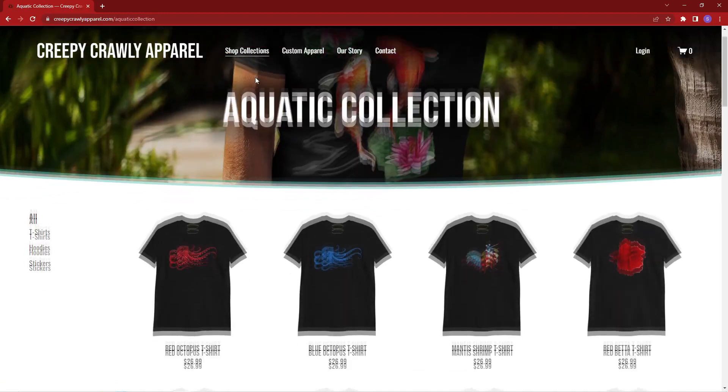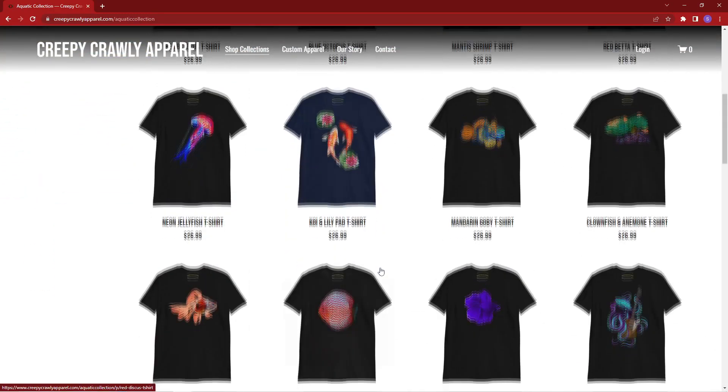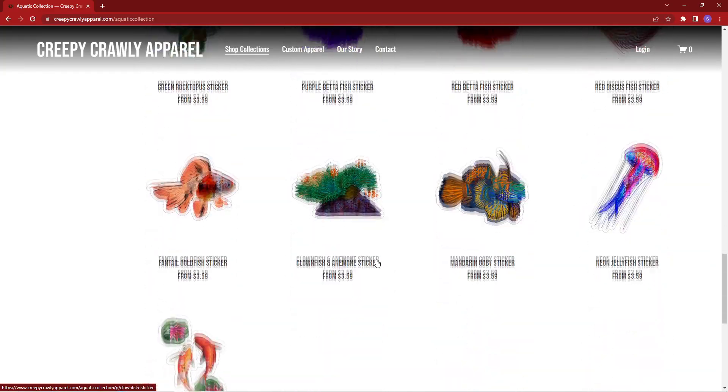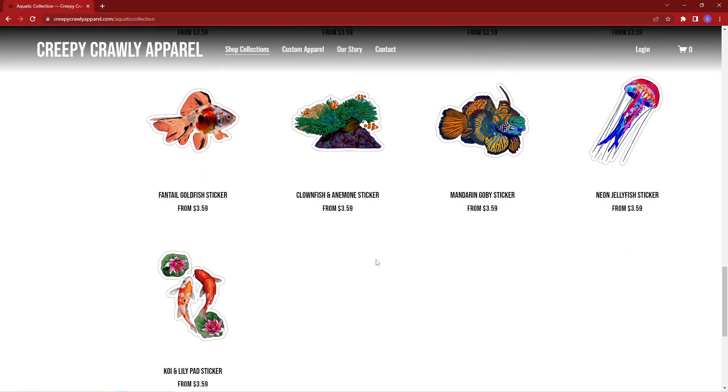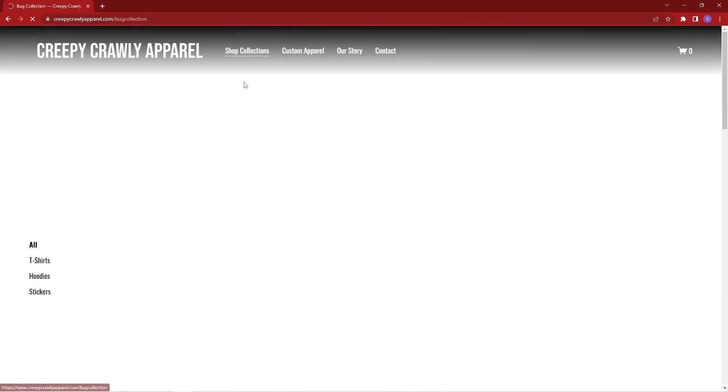For those of you who don't know, when I'm not doing gecko stuff or gecko apparel type stuff, I actually work at a company that does promotional products similar to what I'm doing here. They do it for other businesses, but I am doing it for reptile stuff. So I'm super excited to share this with you, and I think you guys are going to love it too.